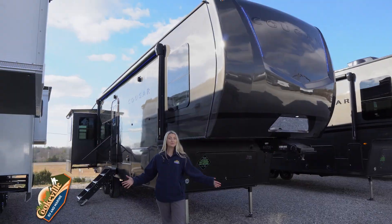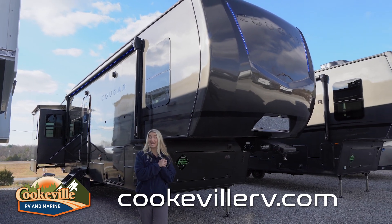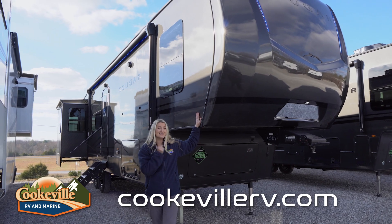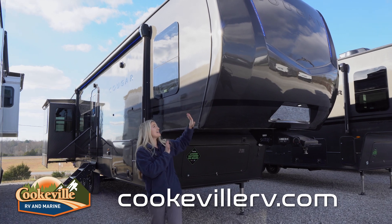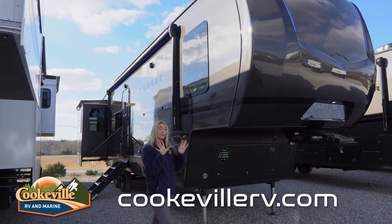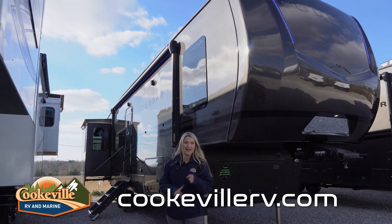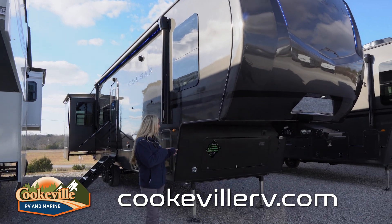This is the 320 RDS Midnight Edition. Cougar is coming out with some midnight editions, which means it has full custom body paint on the outside. This one is the Phantom Gray version, but they also have a Black Onyx one. It has blackout rims, and what I love is it has blue accent lights on the front cap, the LED lights, underneath, on the back, and in the indoor/outdoor speaker systems.